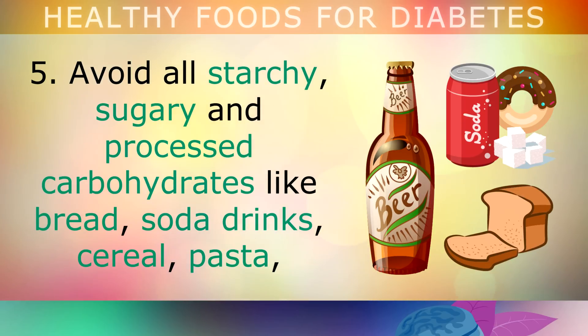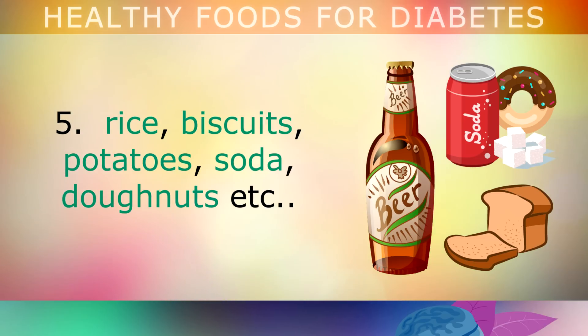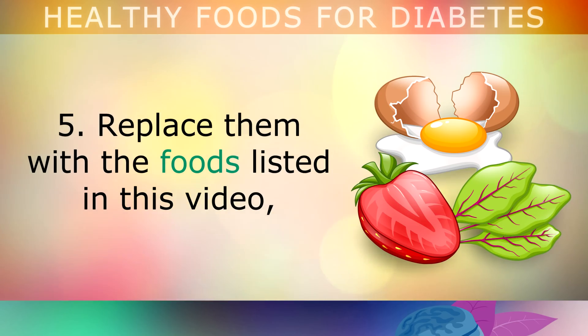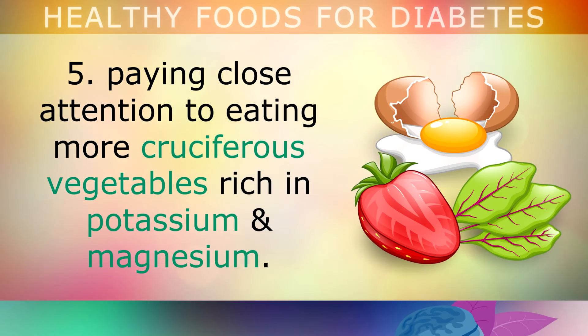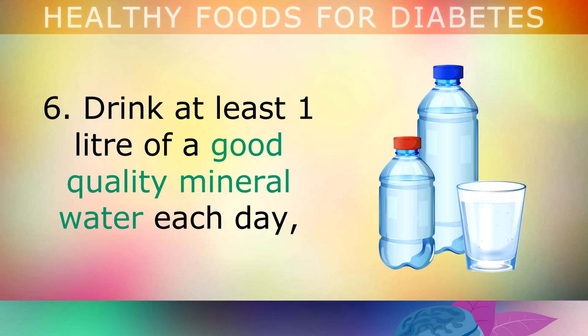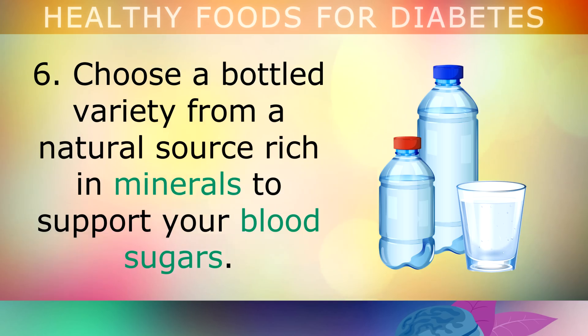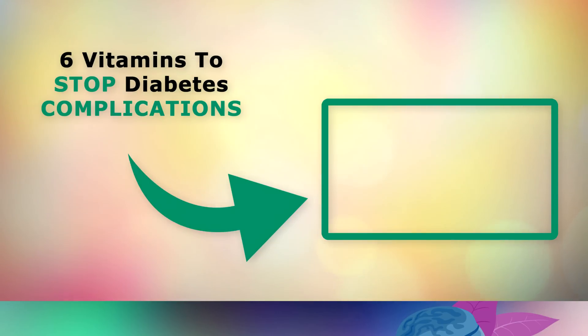Avoid all starchy, sugary and processed carbohydrates like bread, soda drinks, cereal, pasta, rice, biscuits, potatoes and donuts, as all of these foods raise your insulin and blood sugars because they're high on the glycemic index. Replace these with the foods discussed in this video, paying close attention to eating more cruciferous vegetables rich in potassium and magnesium. Drink at least 1 litre of good quality mineral water every single day, as diabetics often suffer from excessive thirst. Choose a bottled brand from a natural source that's rich in minerals to support your blood sugars.